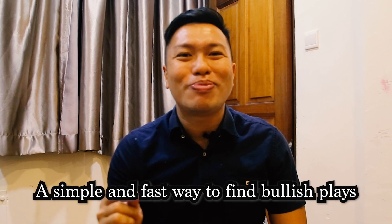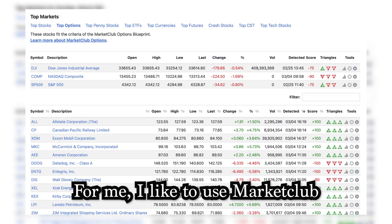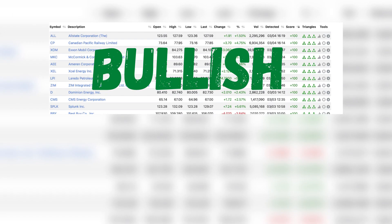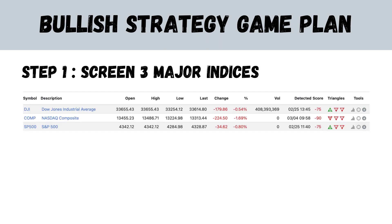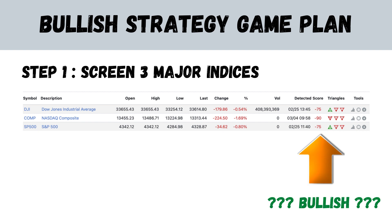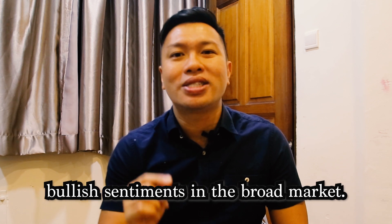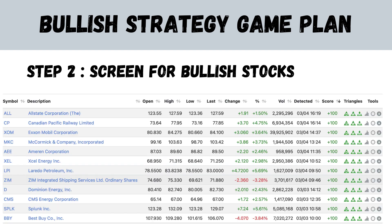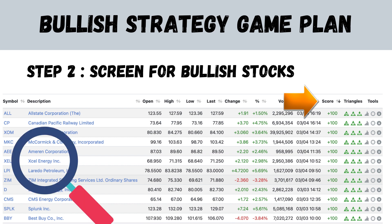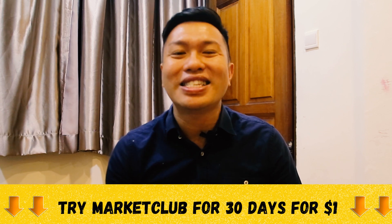A simple way to find bullish plays is through a technical screener. I like to use Market Club — it lets me find bullish and bearish plays extremely fast. I first screen the trend of the three major indices, and only if all three are giving bullish signals will I consider this strategy. If they're in conflict, I'll wait. I'd rather enter a trade knowing there's bullish sentiment in the broad markets. Then I screen for stocks with bullish scores using the score button. Click the link below to try Market Club for 30 days for just $1.